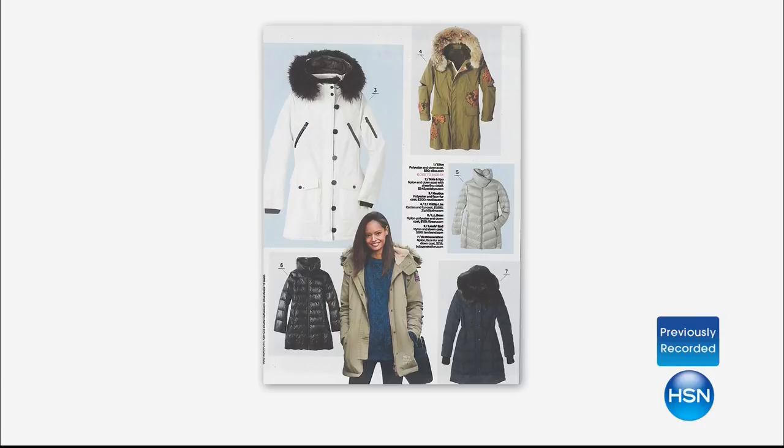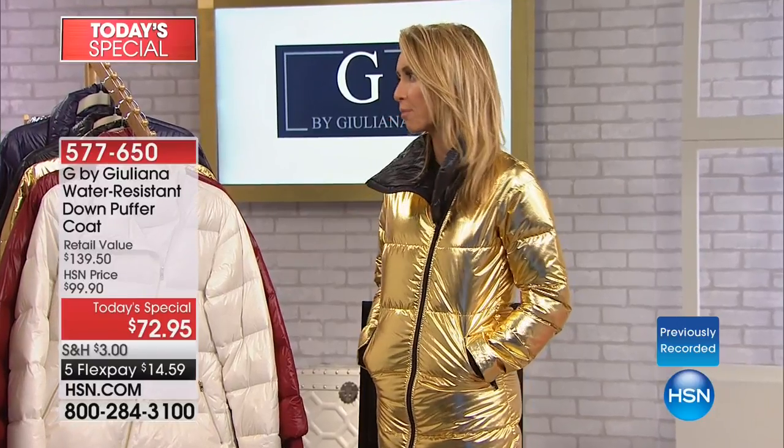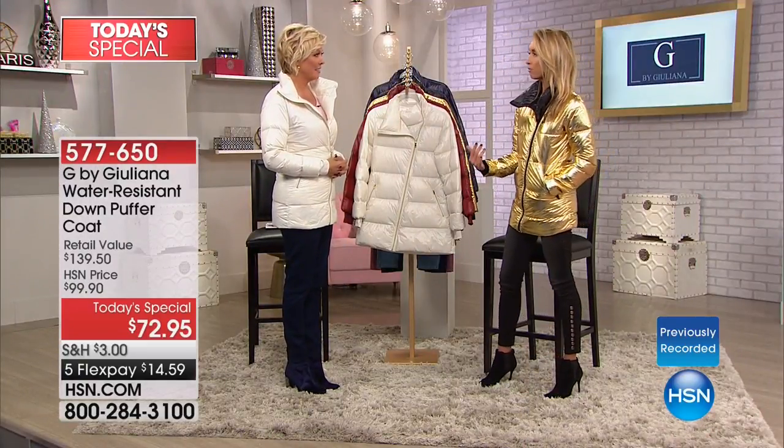Everywhere you look, the puffer's having a huge moment right now. I think it's always in style, but everyone's trying to push the envelope in terms of fashion and trying to come up with a fashionable one. I live in Chicago. It's already gotten pretty cold there. I'm in my car a lot, running errands, going to drop the kids off at school. So I wanted to create a puffer that was warm, but also not too warm, so when I'm in the car I'm not overheating.